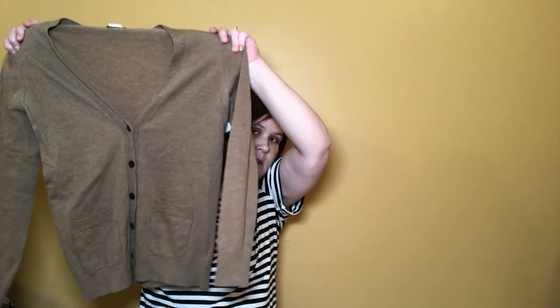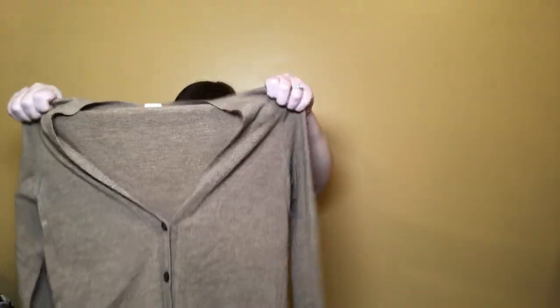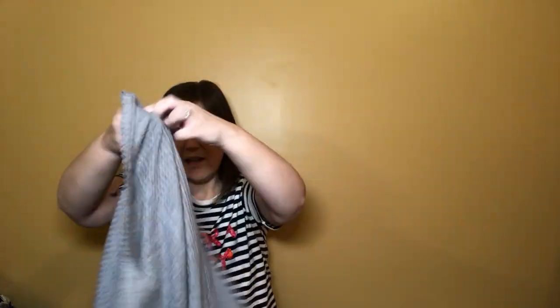I got a lot of J.Crew cardigans — they were really inexpensive and in good condition. I'll probably list this one around fall; it's just a J.Crew wool cardigan. Cardigans are a good staple piece for any working girl.